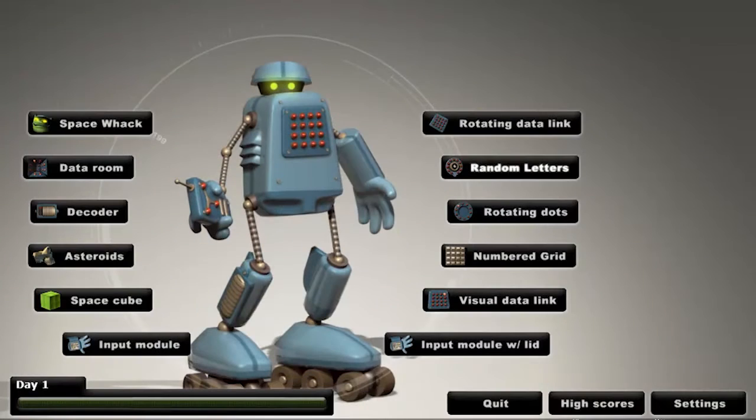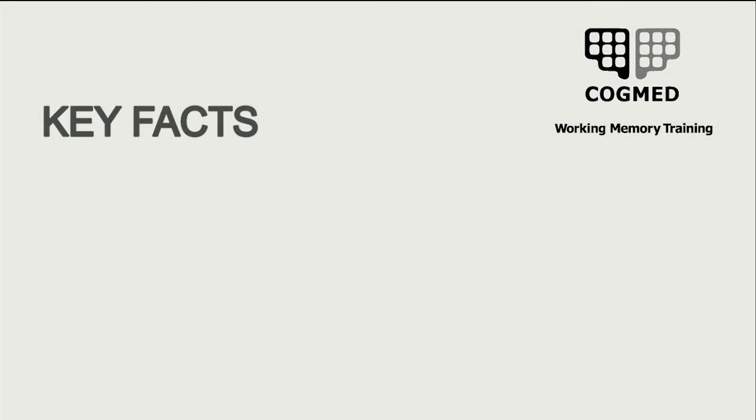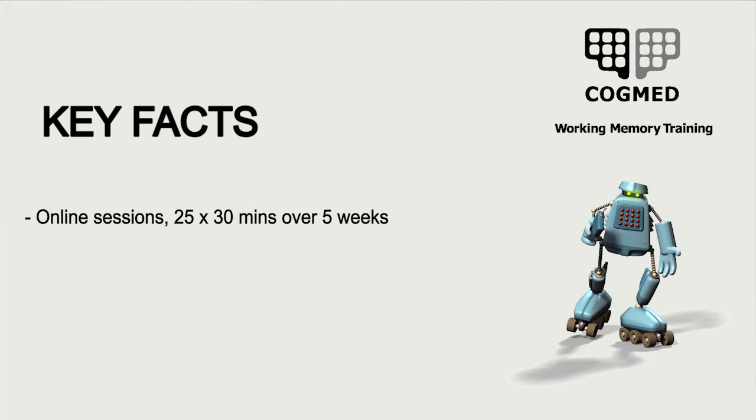Cogmed is a program for children and adults to help them focus better by improving their working memory, results of which are substantial and lasting. Here are some key things you need to know about Cogmed. Users complete 25 half-hour sessions over a five-week time frame, and these sessions are conducted online. 80% of users do see improvement in their working memory, as evidenced both in research and in clinical evaluations.